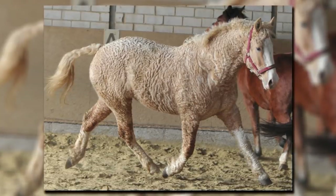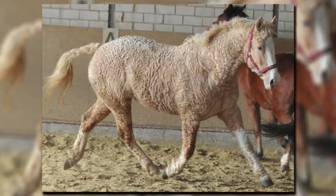You can find this amazing breed in many sizes, from the tiny miniature horse to the full-size draft.